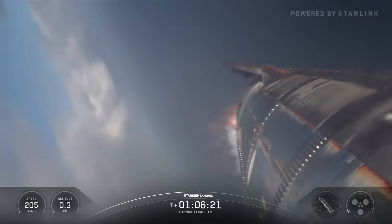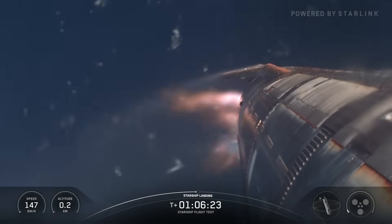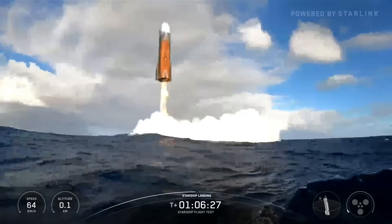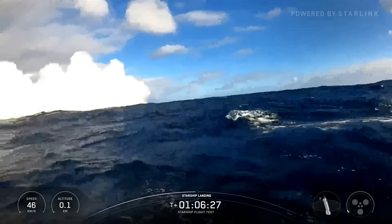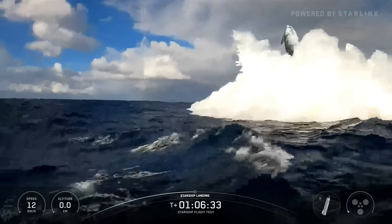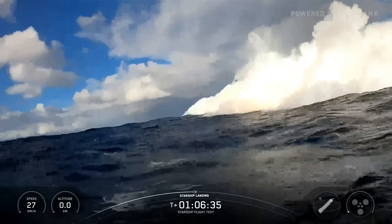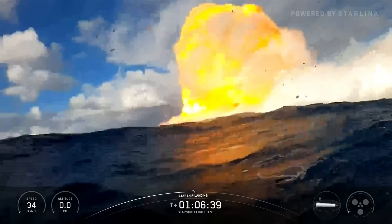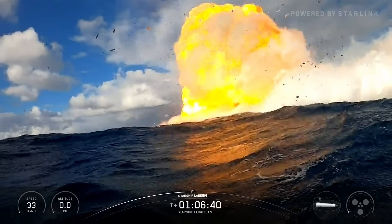All in all, Starship made it through reentry with intentionally missing tiles. It also completed maneuvers to intentionally stress its flaps, had visible damage to its aft skirt and flaps, and still executed a flip and landing burn that placed it approximately three meters from its targeted splashdown point. Only three meters — which is pretty incredible.